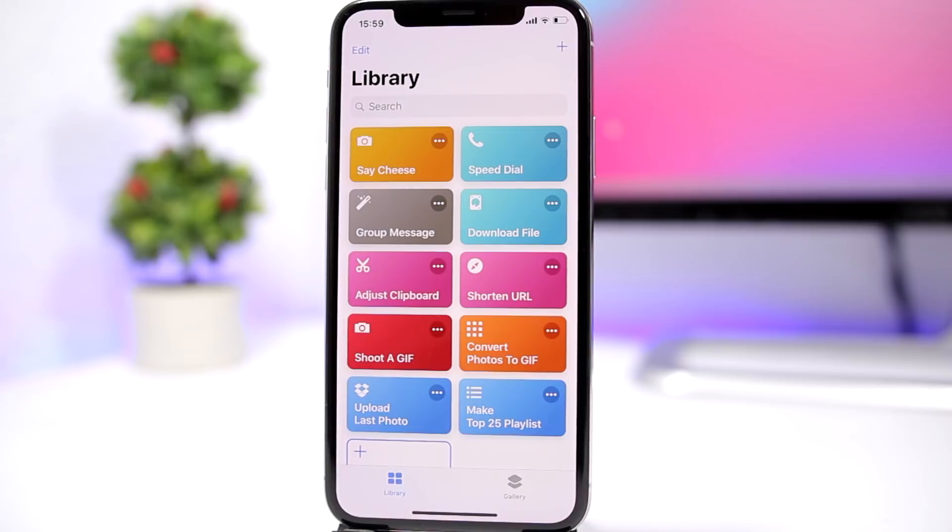So those are 10 really awesome and very useful shortcuts that you can get on your iOS 12 device. I will be making a lot more videos on shortcuts, so make sure you subscribe. Also don't forget to leave a like on this video, and we'll see you guys on the next one.